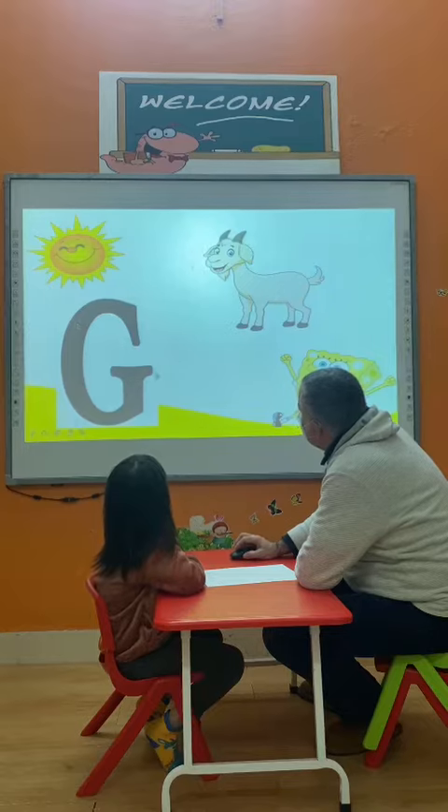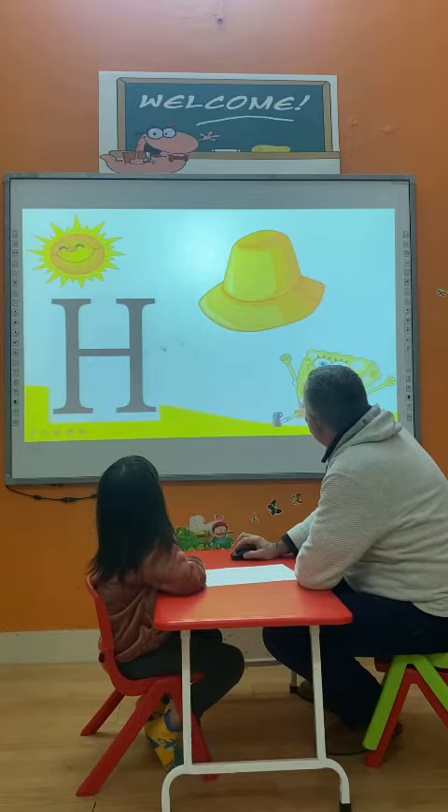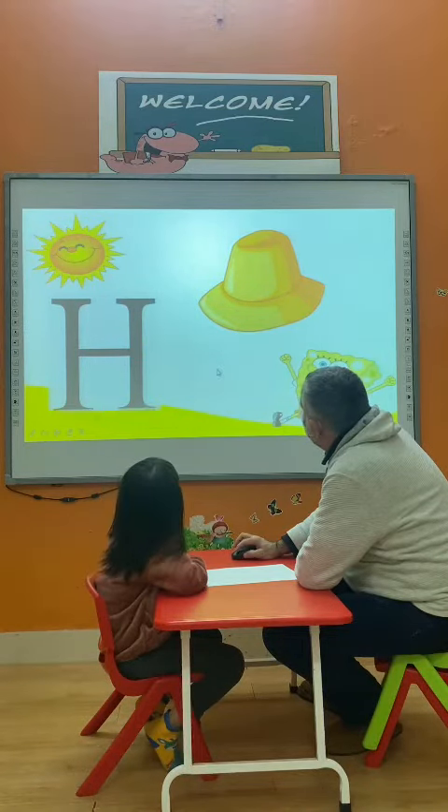What is this letter? G. Letter G. What is this animal? Gold. It's a gold. Very good. What is this letter? It's a hat. H. And what is this? It's a hat.